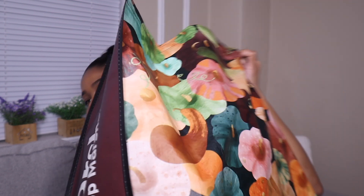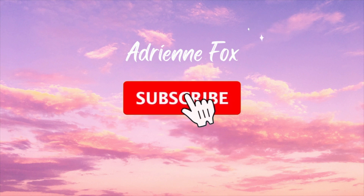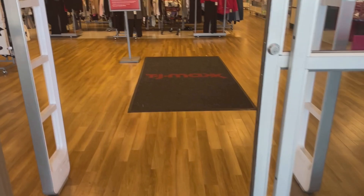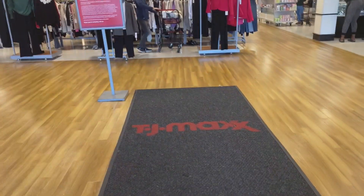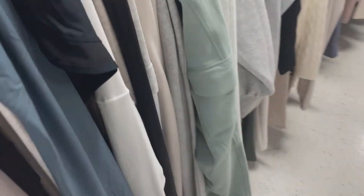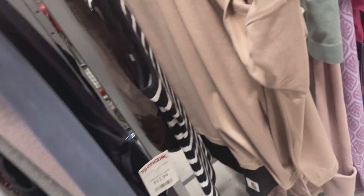I love me some TJ Maxx and some Marshalls — I'm always up in there. I love when I find so many good things during one trip, and this was a case of that. So I'm going to let you guys do a haul with me. I got this and it's so cute — it's like a little three-piece set.